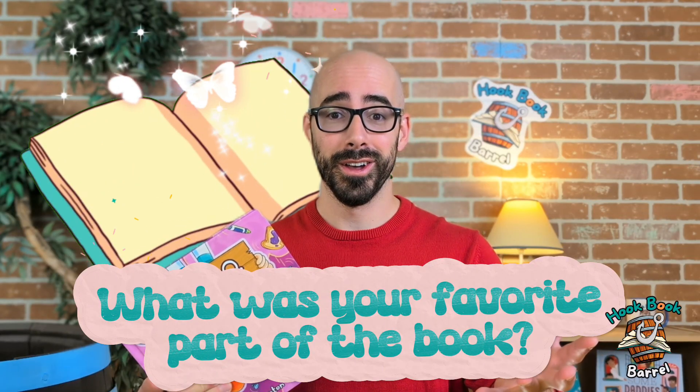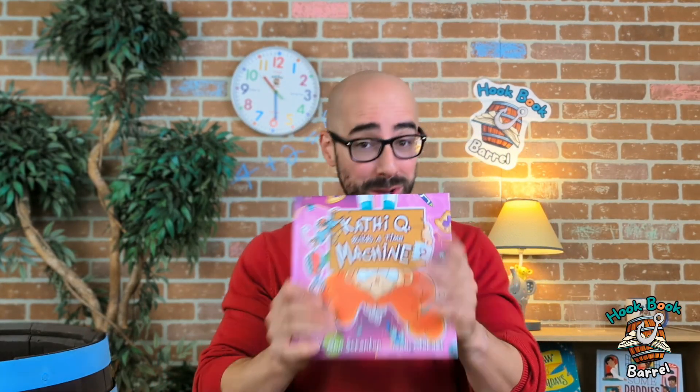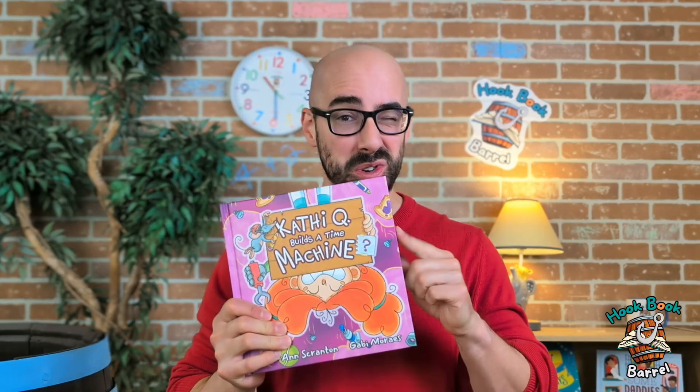Wow, that was such a cool book! What was your favorite part? Yeah, I like that too! My favorite part was when she actually went back into the past, because she made a time machine, and then there were dinosaurs! That was so crazy! So make sure that if you like this book, that you check it out at your local library. I'm sure they can find a copy.